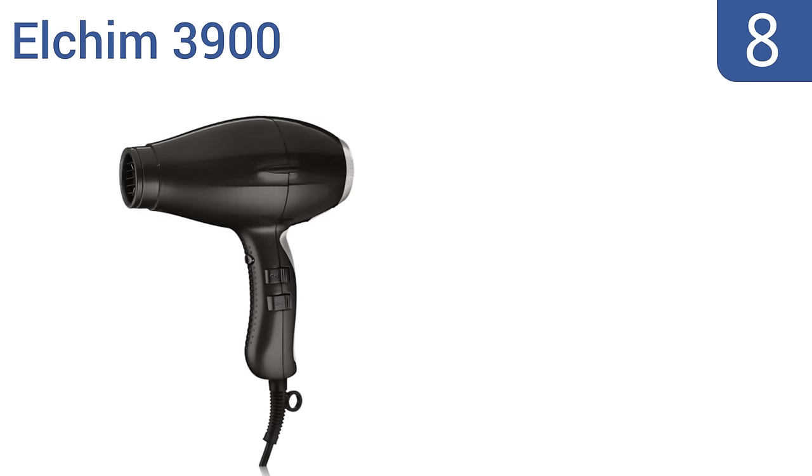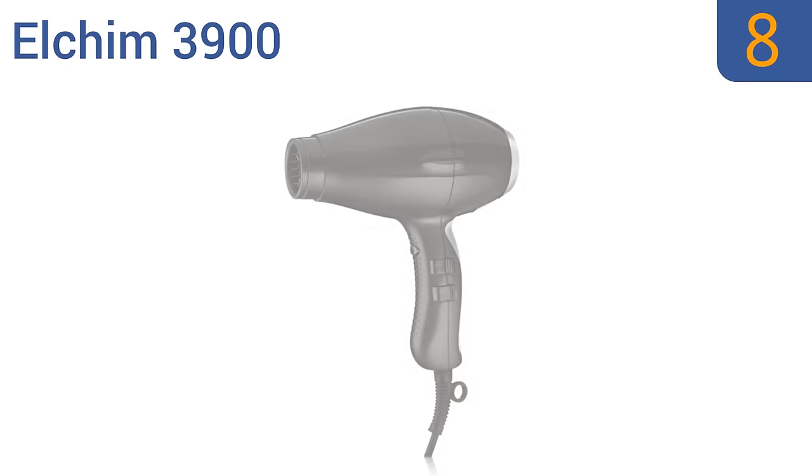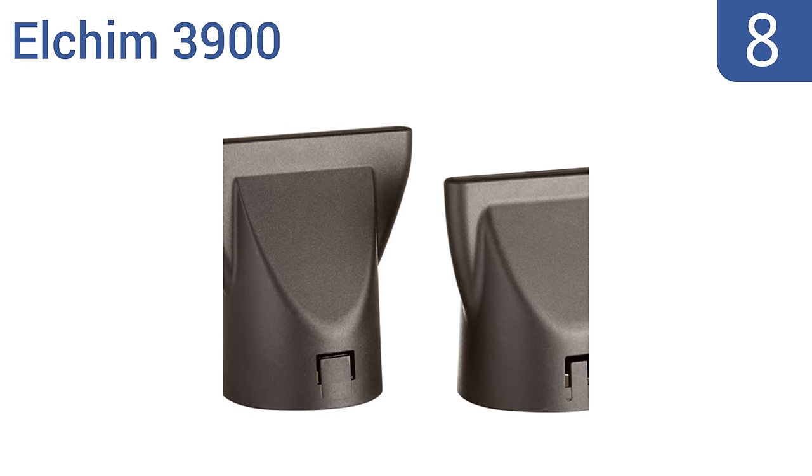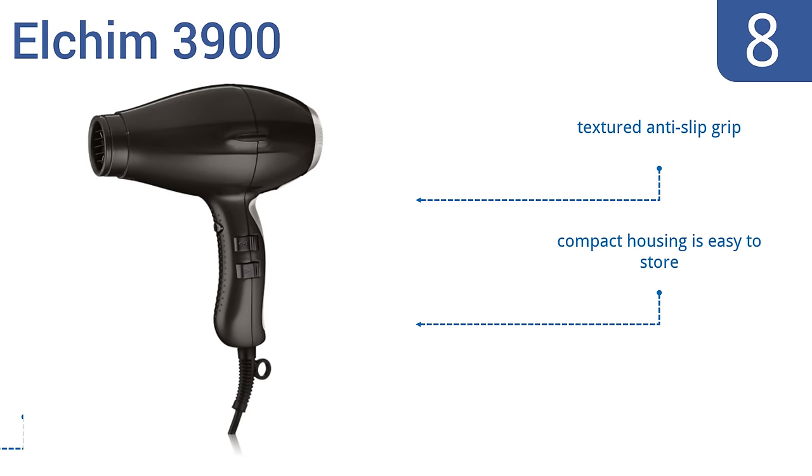Coming in at number 8 on our list, the Elkim 3900 moisturizes the hair as it dries, thereby eliminating any potential static. It's perfect for even the frizziest of hair, and has a quality build with advanced Italian engineering. It features a textured anti-slip grip, a compact housing that's easy to store, and a lifetime warranty.